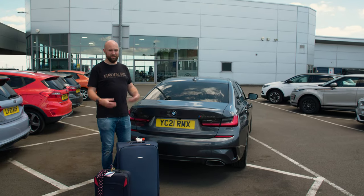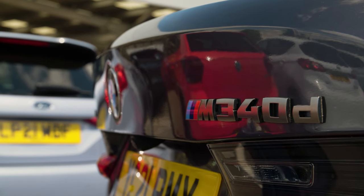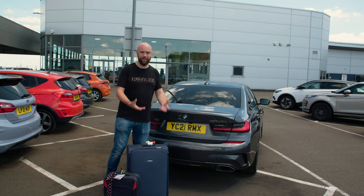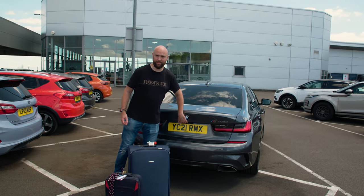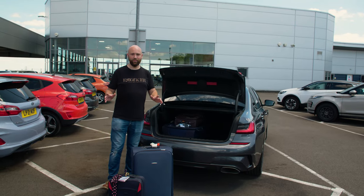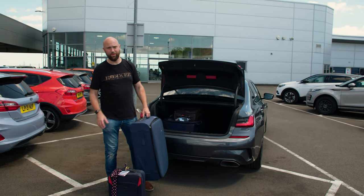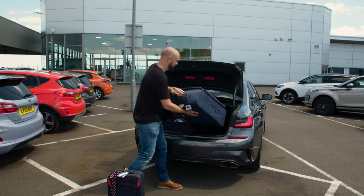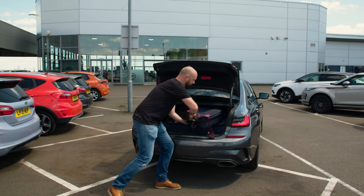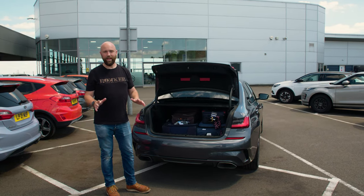Around the back, the M340D looks like a 3 Series, apart from a slightly mystifying and rare M340D badge and an X-Drive badge to remind you it's four-wheel drive. Despite being four-wheel drive and having that diff, the boot space is the same as a regular 3 Series — 480 litres here, 500 in the estate version. I can whack a bag in there just fine, and a little carry-on on top, so you can easily fit a family's worth of luggage in this.